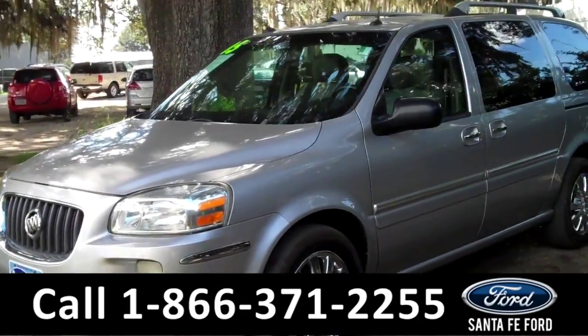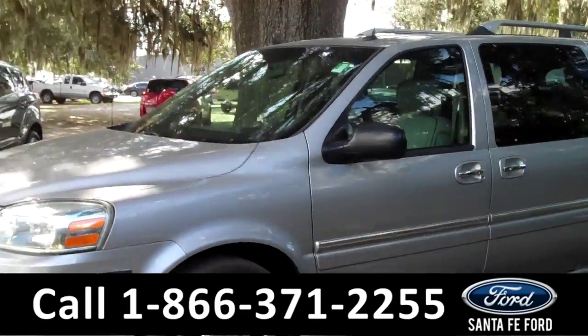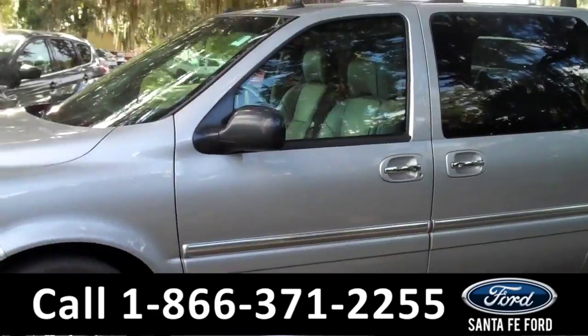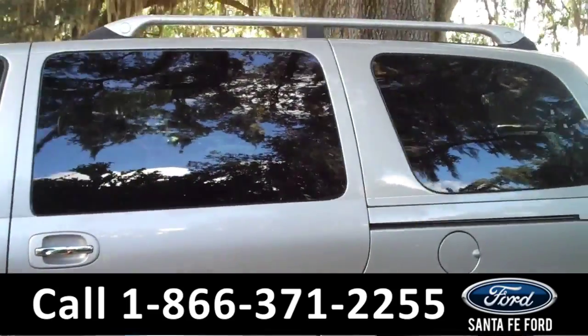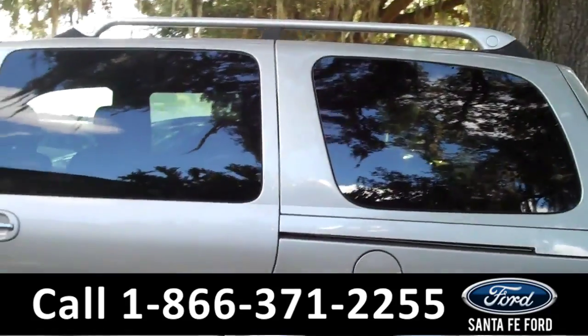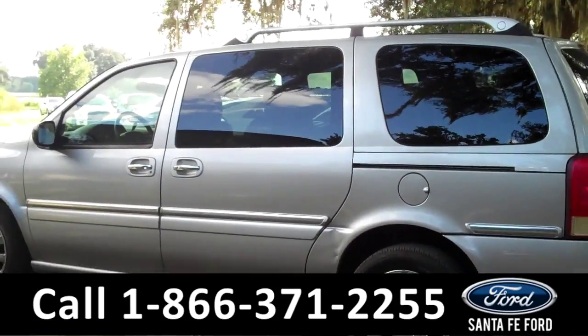This 2005 Terraza CXL has a clean Carfax and features fog lights in the front, steel wheels, tinted windows, and keyless entry. It also has a roof rack on the top. Now let's take a look at the inside.